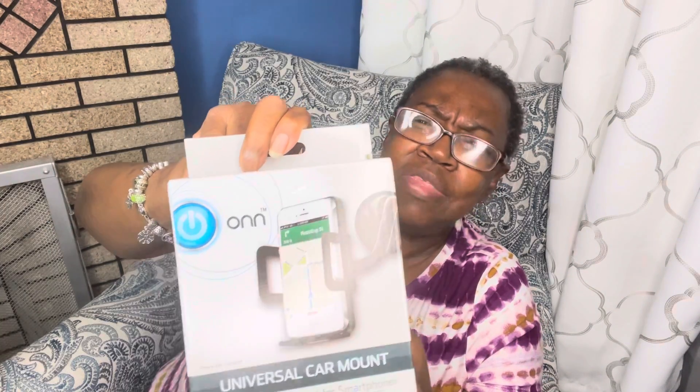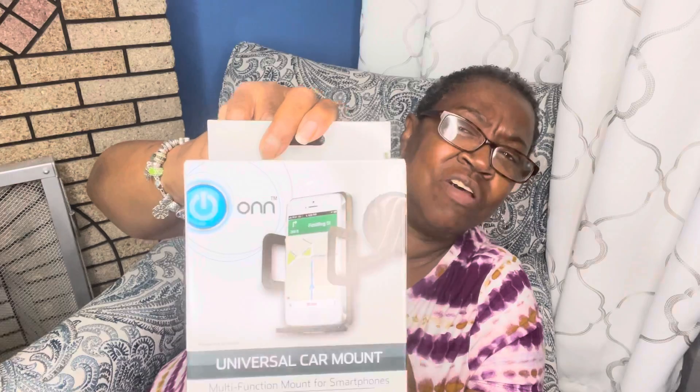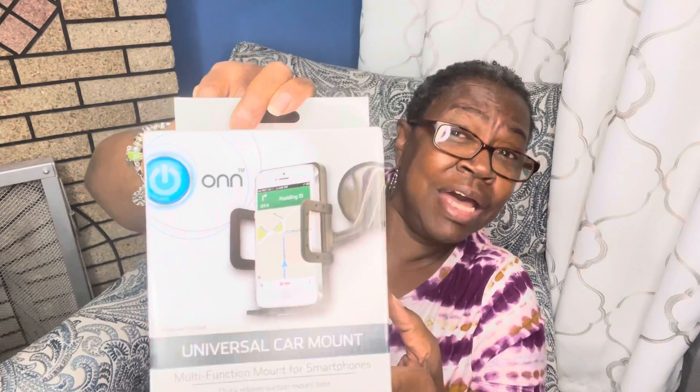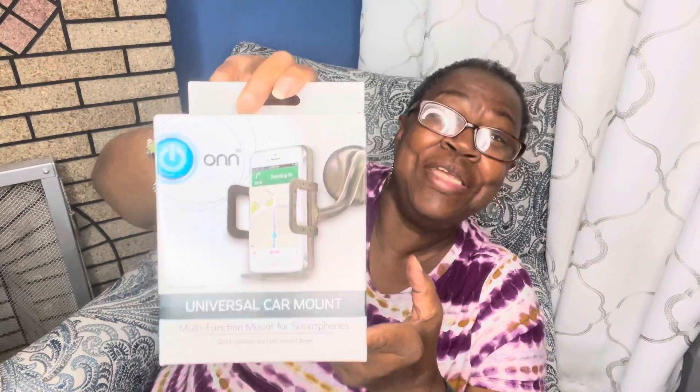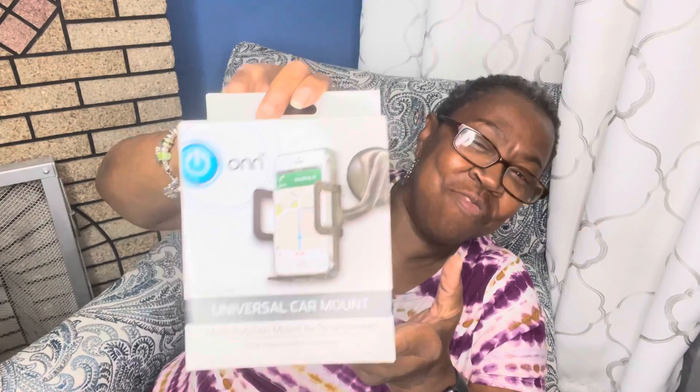Another item that was on my wish list — it's by On. It's a universal car mount. You just put it on your dashboard or your window. It's a multi-function mount for smartphones. Now I had looked this up at Walmart — they were selling these for almost $5, and I got this at Dollar Tree for $1. Yes, $1! I was really excited when I found this.